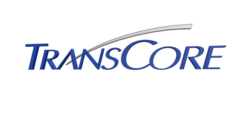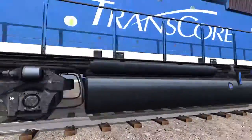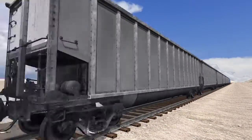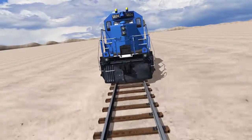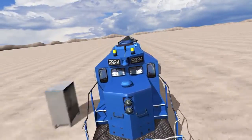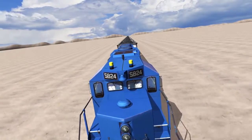At TransCore, we've been meeting and exceeding the needs of the railroad industry for decades. When the American Association of Railroads created their AEI standards, they built them around our Amtec technology. In fact, it's touted as the most successful RFID implementation in history.